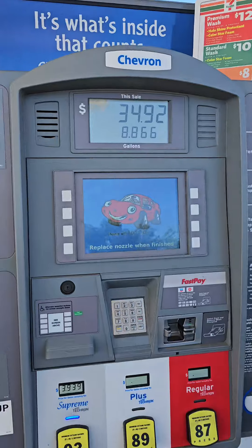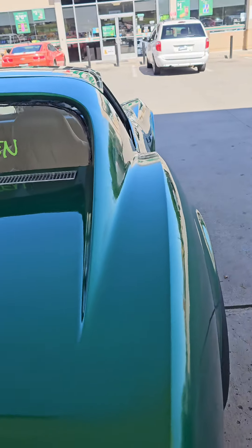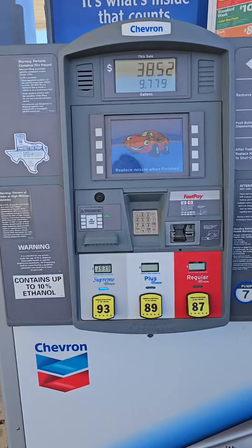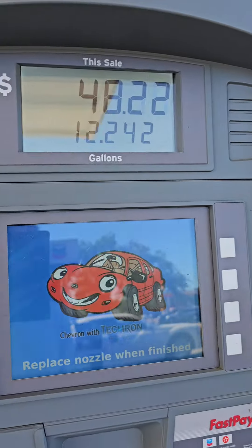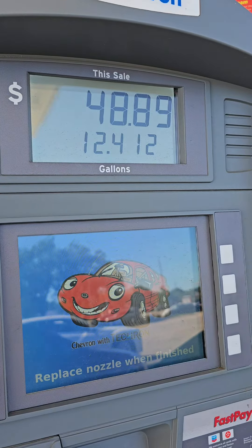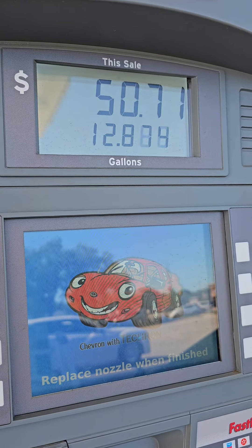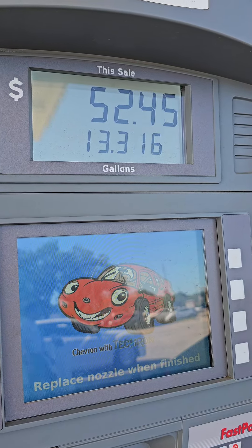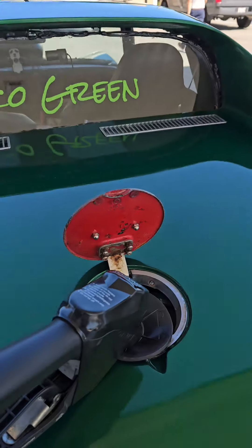Damn, I filled it up like two weeks ago and just drove to the 7-Eleven and back about five times. That was 10 gallons or more — keep on going. Damn, I was gonna run out pretty quick. Holy moly. Maybe it was a 14-gallon tank, but I've never put in that much before. Wow.